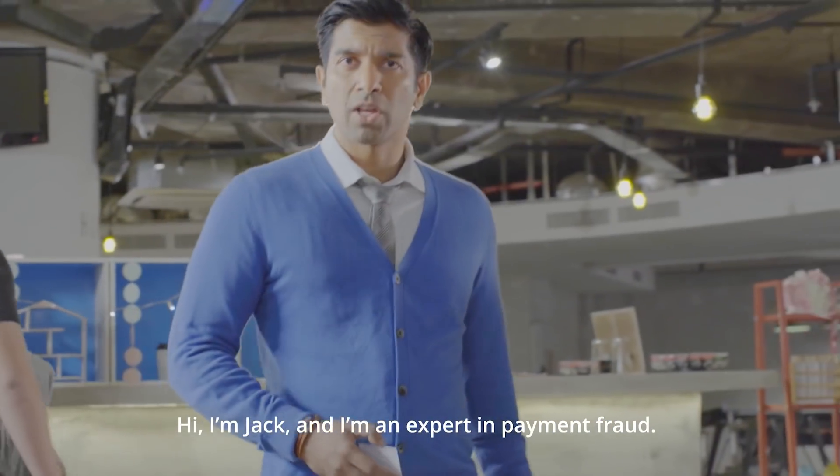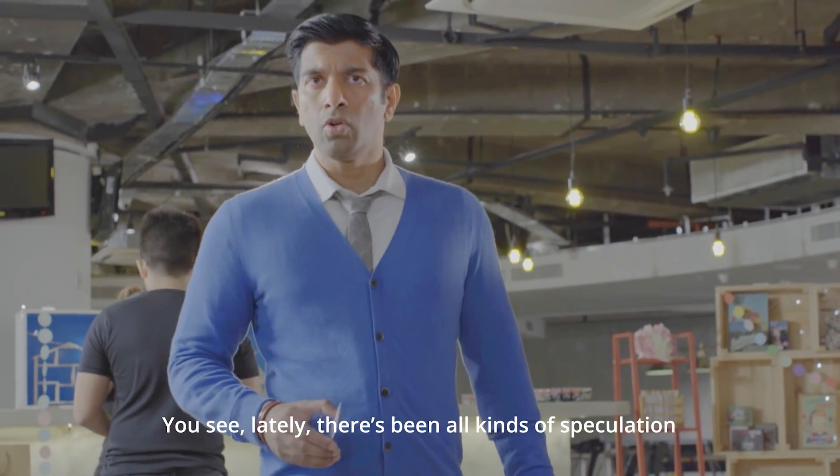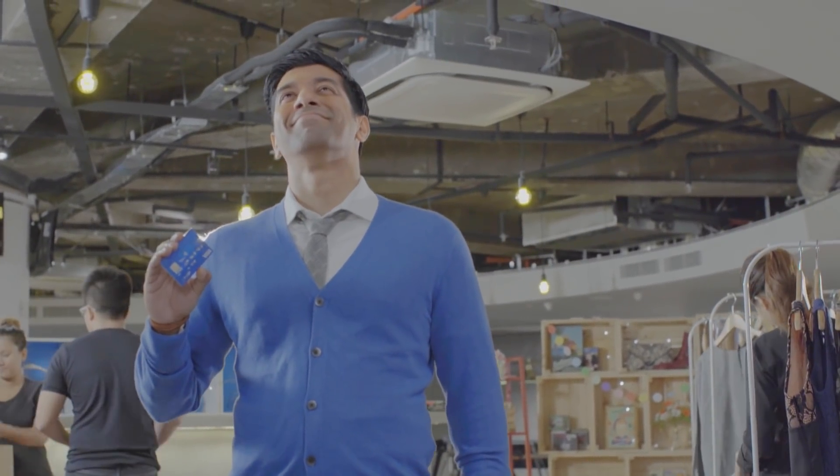Hi, I'm Jack and I'm an expert in payment fraud. Lately there's been all kinds of speculation that data from contactless payments such as these have been used for fraud. Well, I'm here to tell you that's not true.